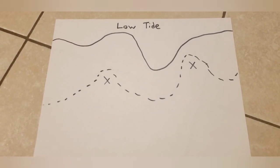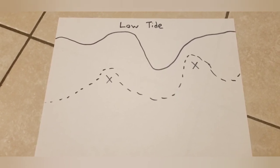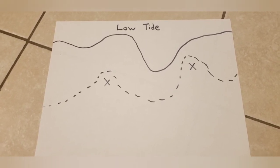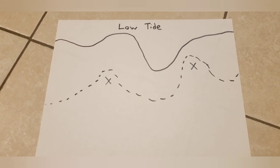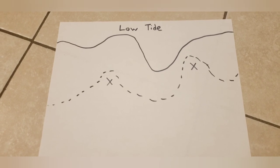We stayed in one spot on anchor the whole time and just let the fish come to us. It wasn't as exciting as finding a school of them on the edge of a shoreline and hammering them, but in two and a half hours we caught seven or eight fish — trout, flounder, drum — a little bit of everything. It was a good day.